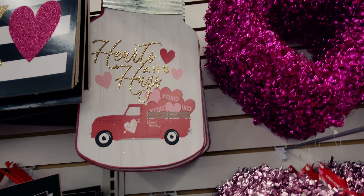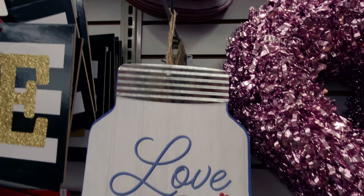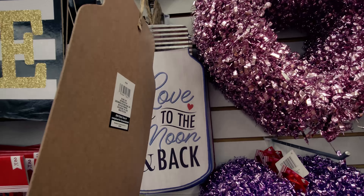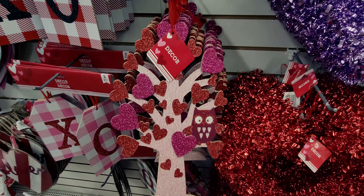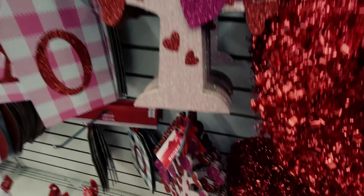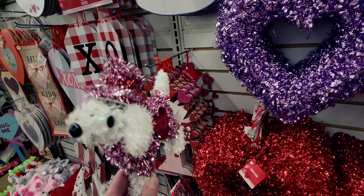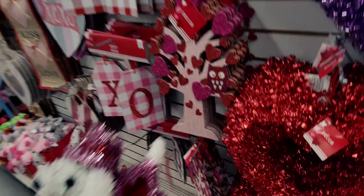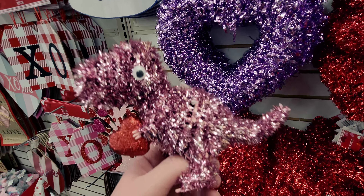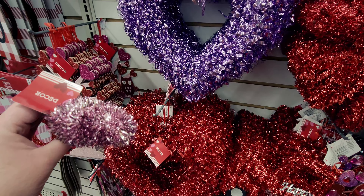They have little wall signs — one that looks like a mason jar says 'Hearts and Hugs,' and another says 'Love You to the Moon and Back.' There's an owl love tree — full of hearts, like a love bird tree. Down here there are little decor pieces: a little doggy holding a sign that says 'Love,' and a dinosaur holding a heart with little hands and feet — that is cracking me up!